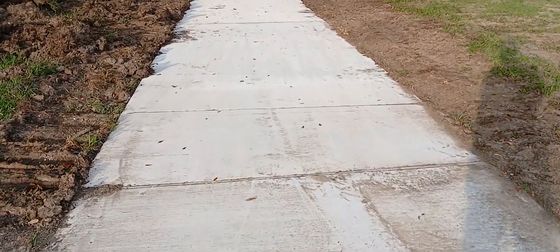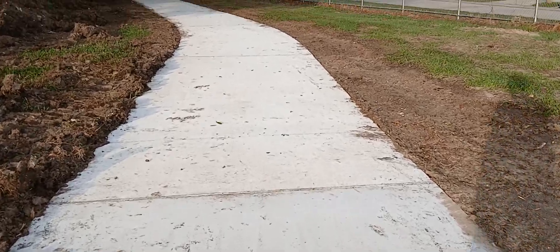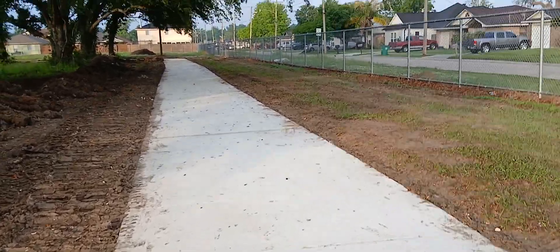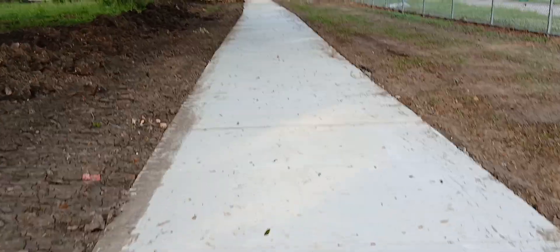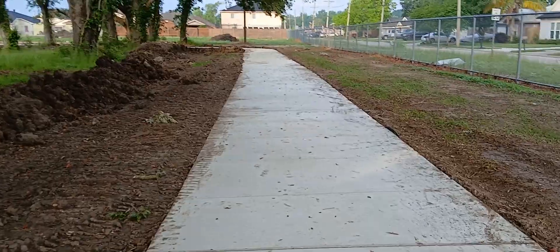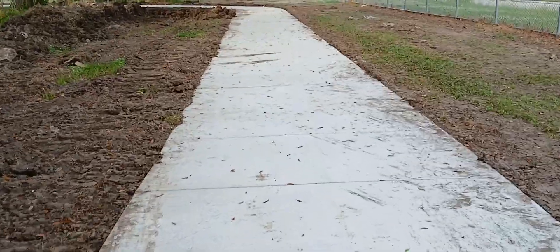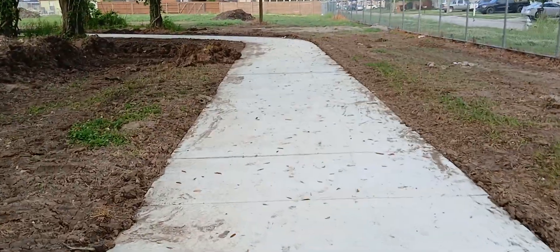And here's where the first pour ends and the second one starts. I'm now halfway from where I started. It's funny how we started out with long pours just to end up with shorter pours towards the end.